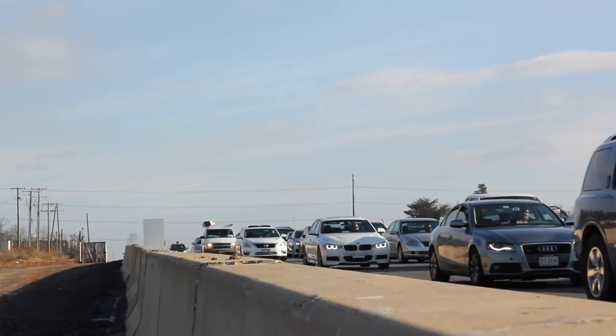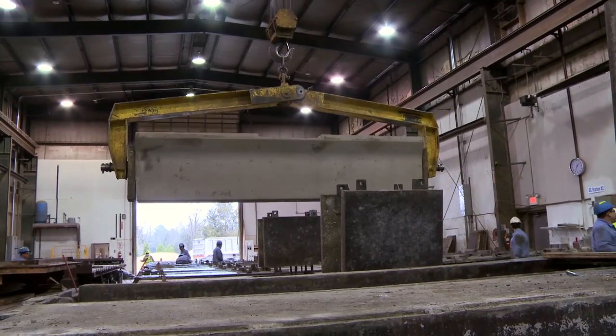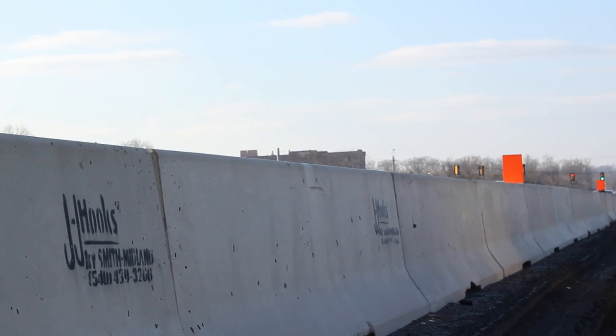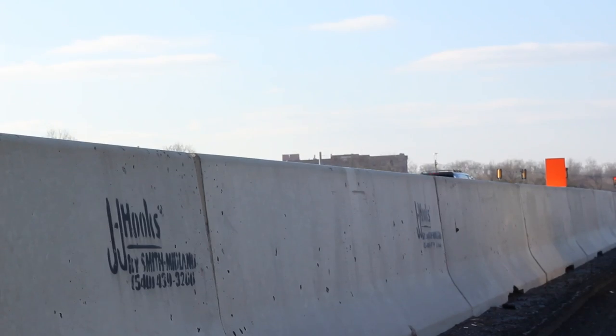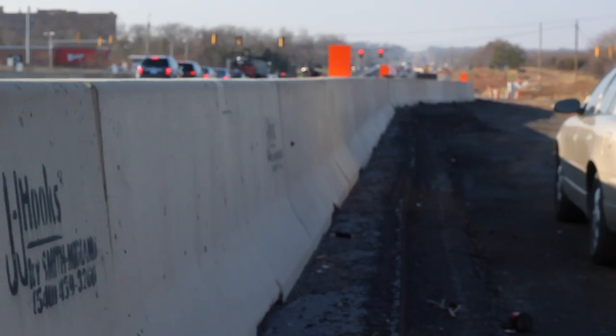A lot of people when they think of Smith Midland they think of highway barrier. J.J. Hooks is probably the product that we're best known for. We've been making barrier since 1972, and we started making J.J. Hooks in the early 90's. We've made over 1.4 million linear feet of J.J. Hooks.